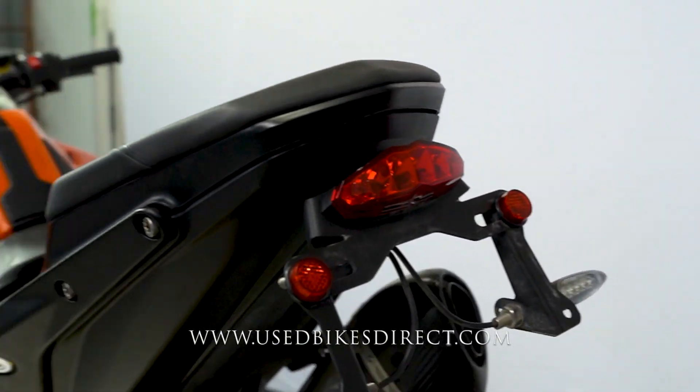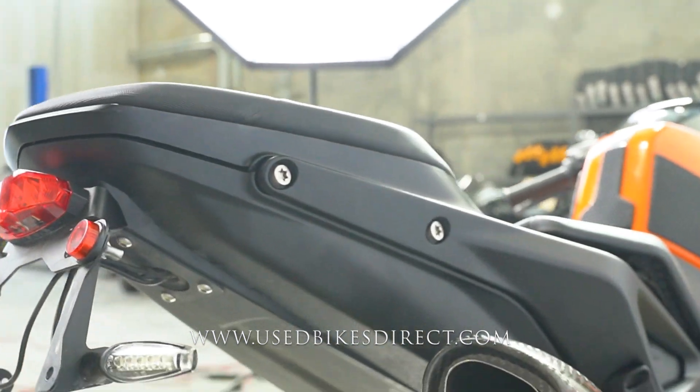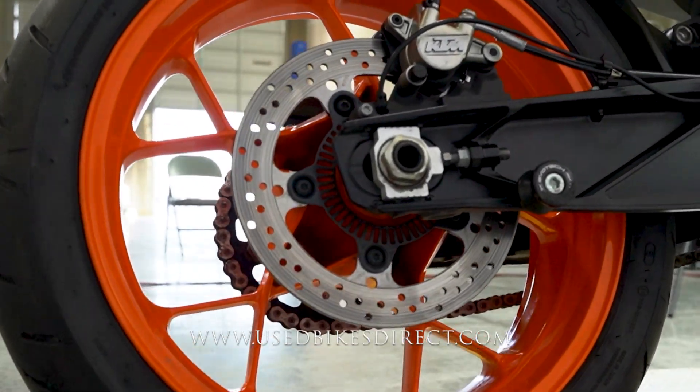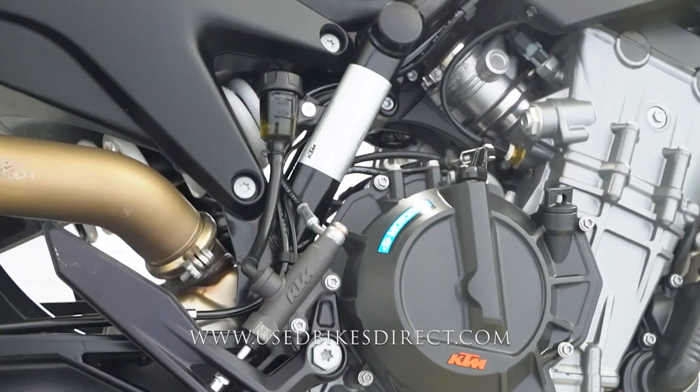Of course, the bike is in stunning condition. As I mentioned previously, no chips in the paint or tears in the seat, just a couple of super minor little scuffs or swirl marks that you might see in that black paint. And that beautiful sound was coming from the Yoshimura Alpha carbon fiber exhaust on it, which definitely accents the bike oh so well.